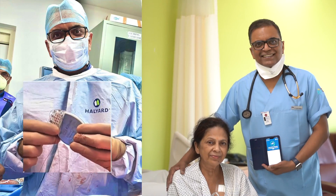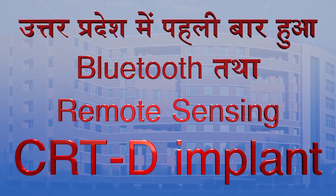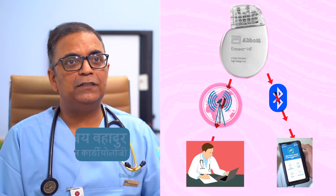In the case of Apollo Medics, this device was the first implant of its kind here. It's a Bluetooth-enabled remote sensing and remote programmable CRTD.